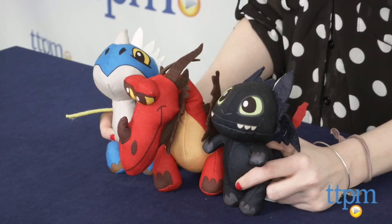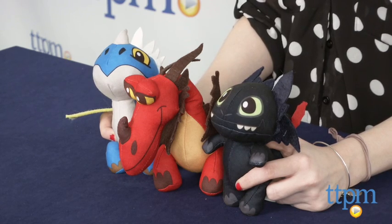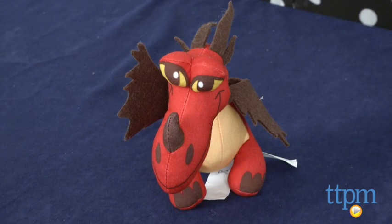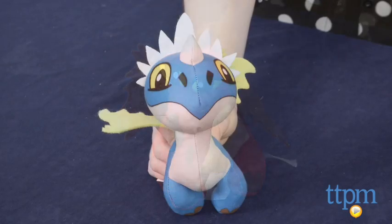Hi, this is Jen from TCPM and I am here with the Dragons Defenders of Berk Dragon Buddies — Toothless, Stormfly, and Monstrous Nightmare. These are 7-8 inch tall stuffed dragons inspired by the characters in the animated TV series DreamWorks Dragons Defenders of Berk.